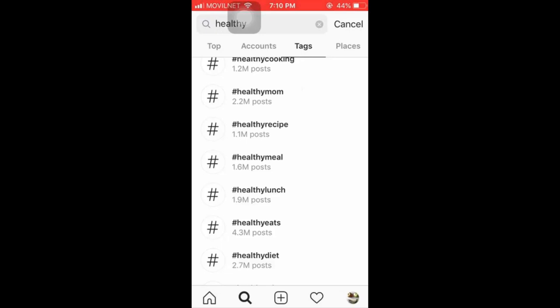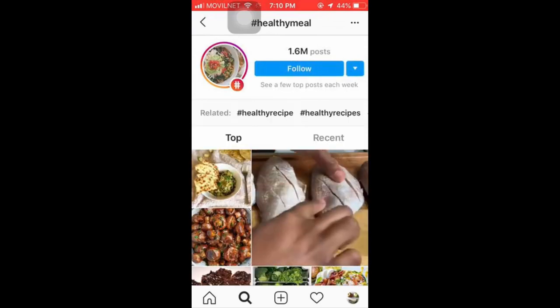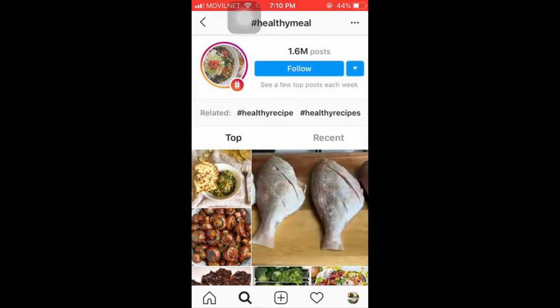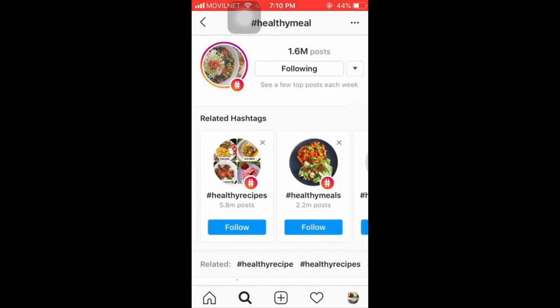Tap on one of those keywords to see what type of posts are using it — this helps you find ideas to create content of your own. You can also tap Follow to follow content posted using that hashtag and discover even more related hashtags. Take your time to check the rest of the hashtags featured in the Tags section before moving to the next step.